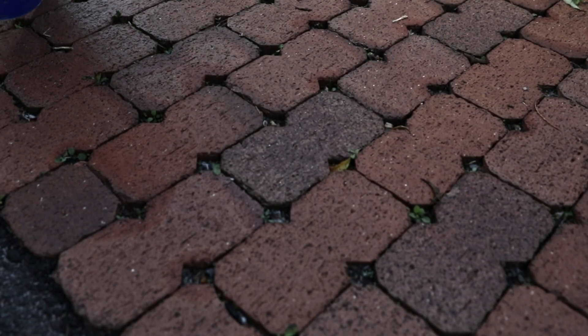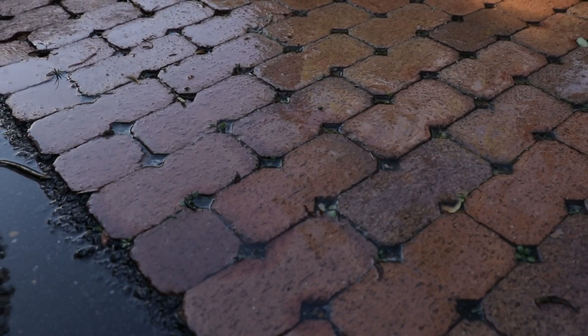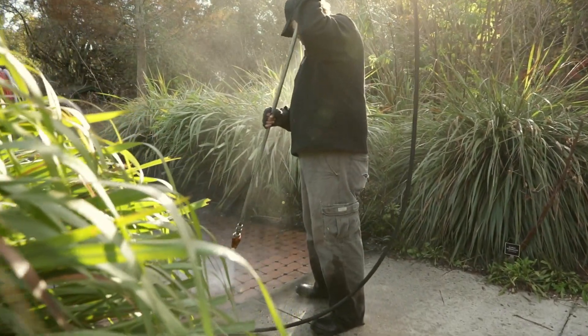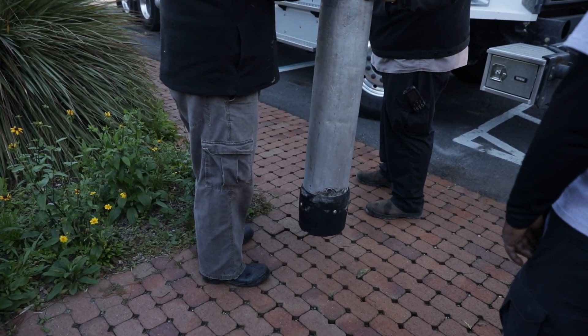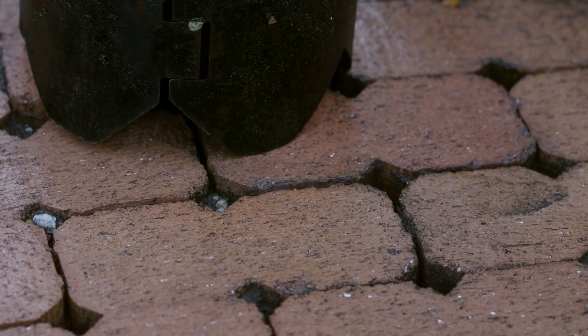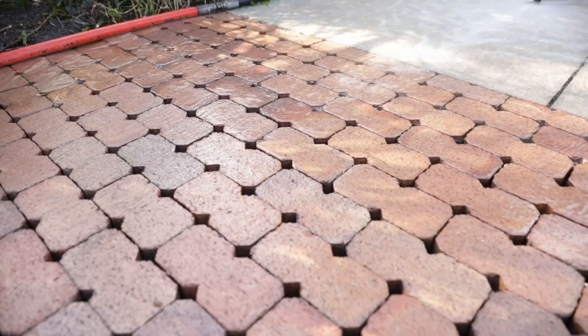Permeable interlocking pavers, such as the brick ones shown here, rely on the void space between pavers to infiltrate stormwater. Surface cleaning is required when runoff pools or puddles for extended periods of time. Being careful to follow the lines of void spaces and avoid cracking pavers, a hydro-excavation nozzle is moved over the permeable pavement, using pressurized water to remove debris and vegetation in the void spaces. The debris can then be swept or picked up by a truck-mounted vacuum system. Regular vacuuming of permeable pavement and the impervious surfaces draining to it will keep the surface free of sediment and maintain higher infiltration rates.